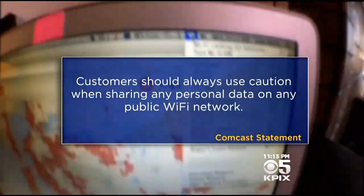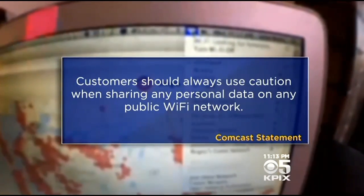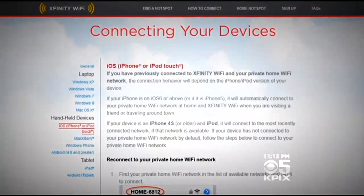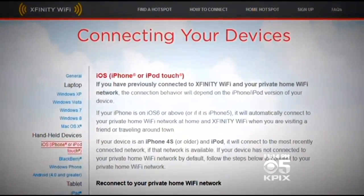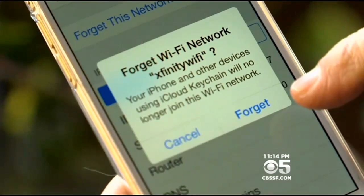In a statement, Comcast says customers should always use caution when sharing any personal data on any public Wi-Fi network. The company does provide instructions online for how to switch back to your private Wi-Fi when you're at home. But most, like Lorraine, didn't know they had to.